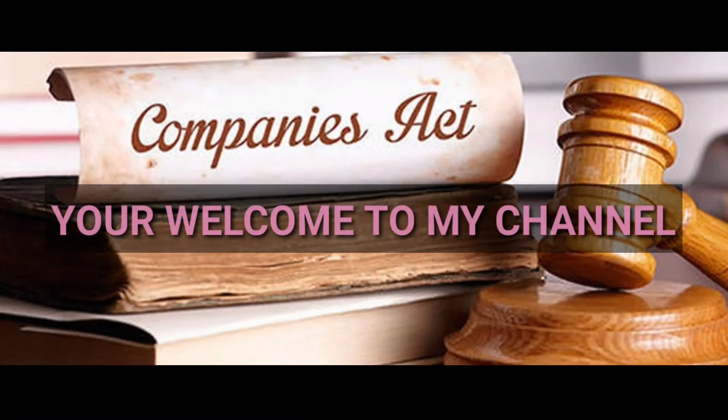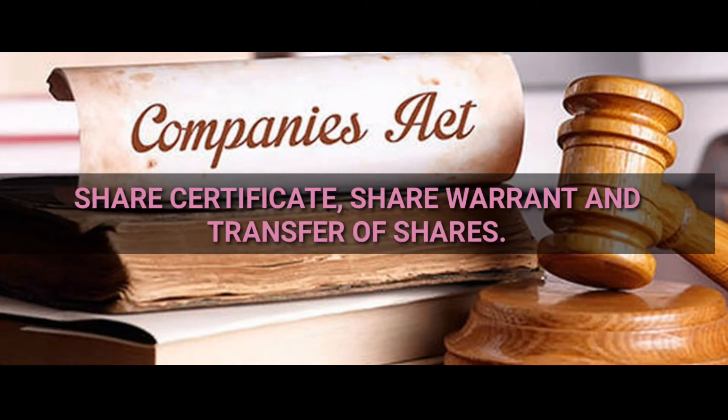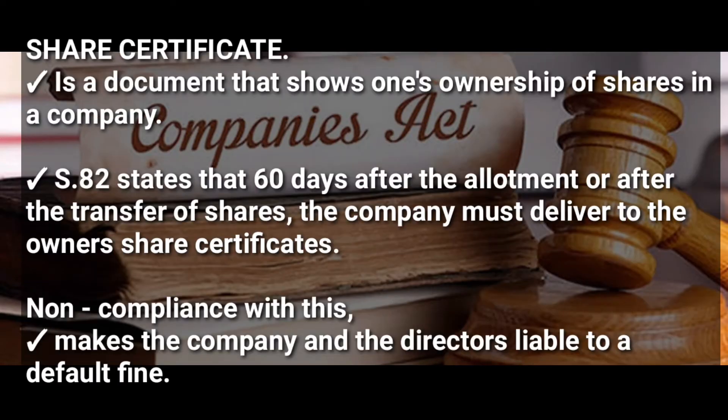Welcome to my channel. In this video we are going to be talking about the share certificate, the share warranty, and the transfer of shares in a company. In our previous video we talked about allotment of shares, which also means distribution of shares in both private and public companies. We shall start with a share certificate.